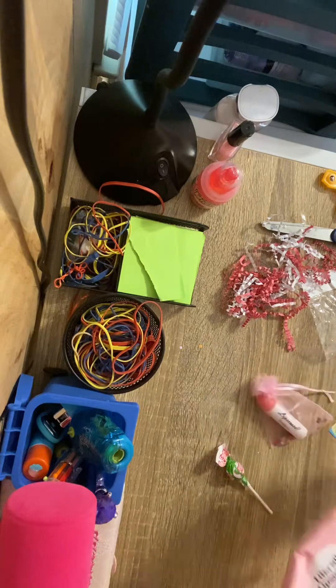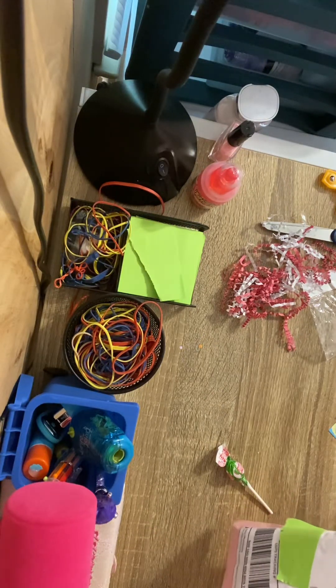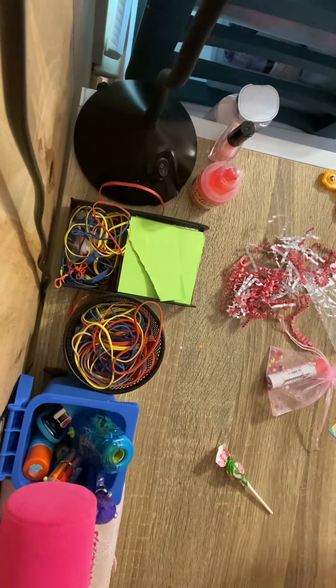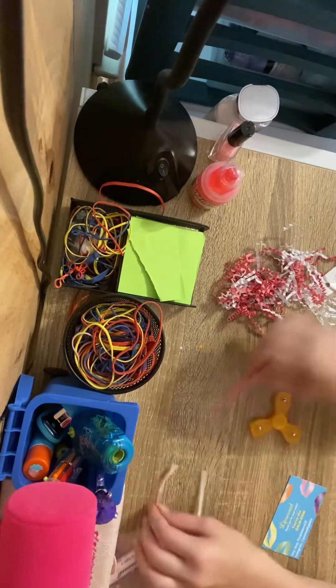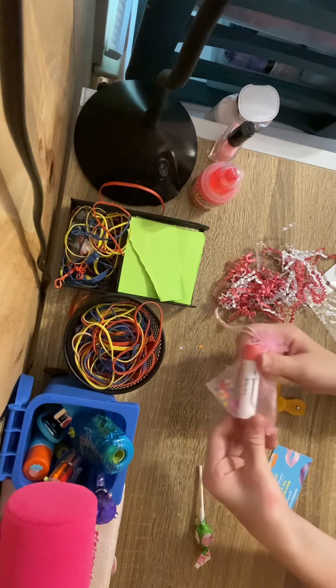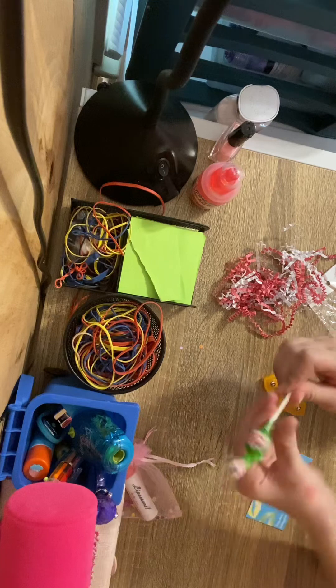I'm going to leave it out, just sit it to the side. So if I had to rate this out of 10, I would rate it a 10 out of 10. I love it. And let's try this now.